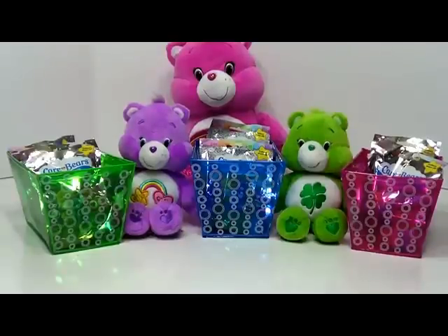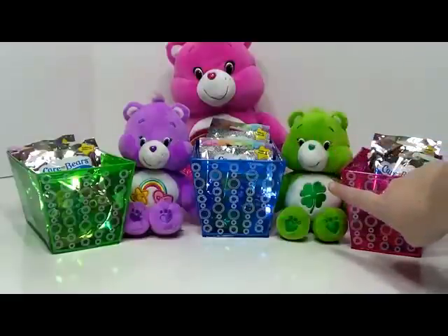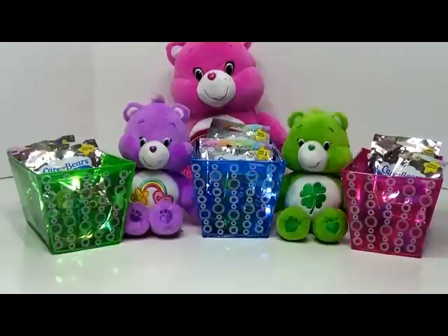And to help us open these bags, we have Best Friend Bear, Good Luck Bear, and in the back we have Chair Bear. All right, so let's get started.